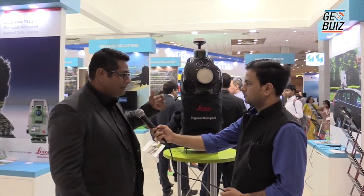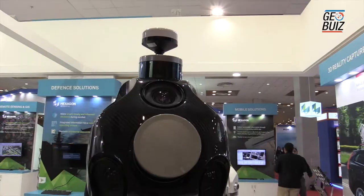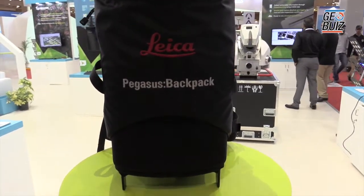We have two mobile mapping systems. One sits on the car, which is a heavier instrument meant for urban mapping. This particular backpack instrument is what we wear for 3D reality capture for GIS mapping, asset management, and BIM projects.